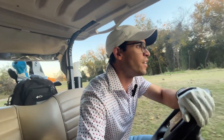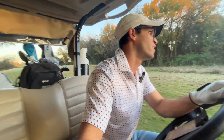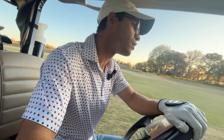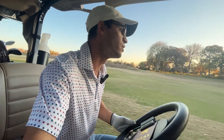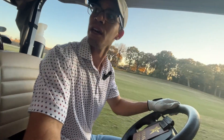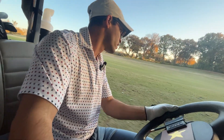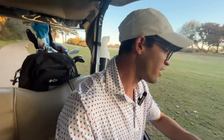Guys, I think we're going to find the second one. Hopefully we find the first one too. Oh, the first one's up - let's go! We don't have a shot but at least we're in bounds. It looked like it was red stakes anyway, so that's good.